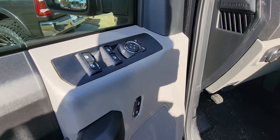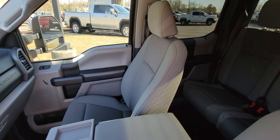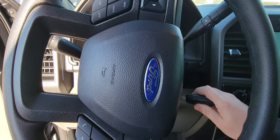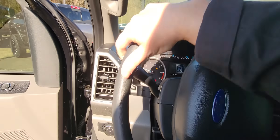It has power windows and power locks, and a very well taken care of interior — no rips, stains, or tears. Go ahead and step on inside and start her on up, and she starts up with no problems whatsoever.